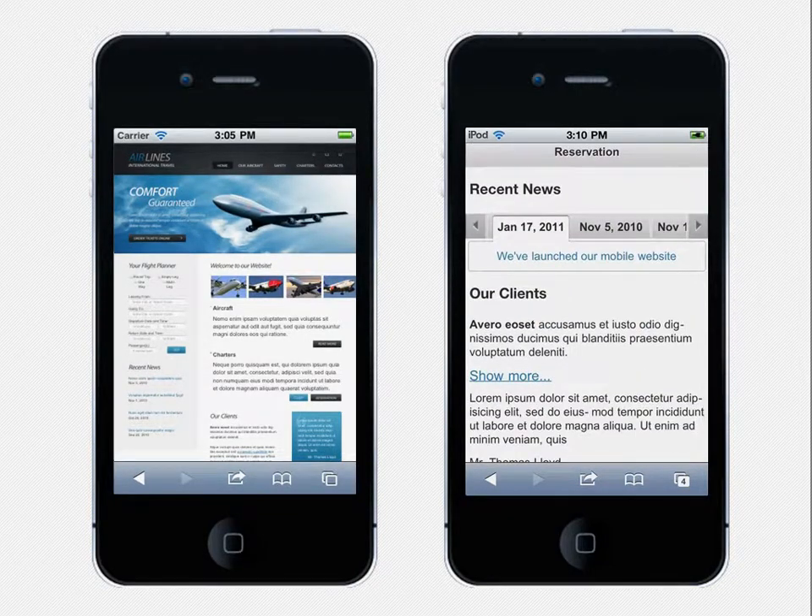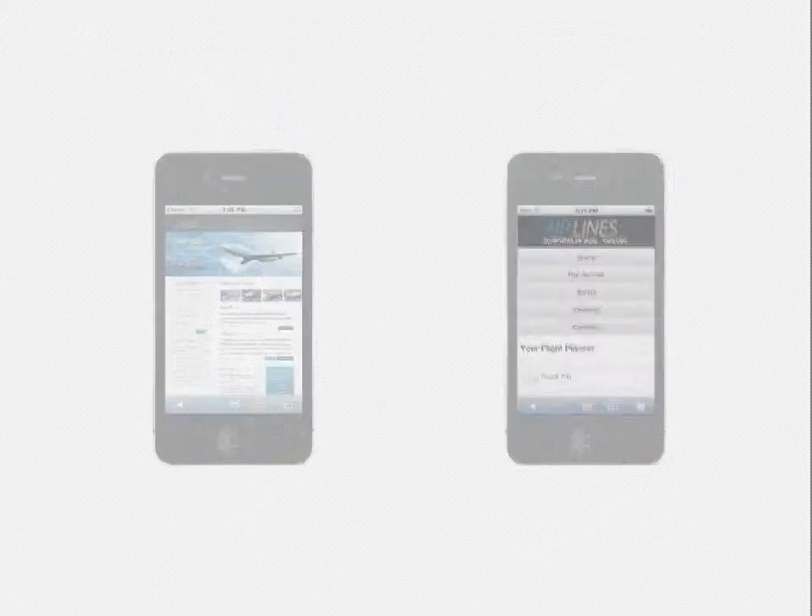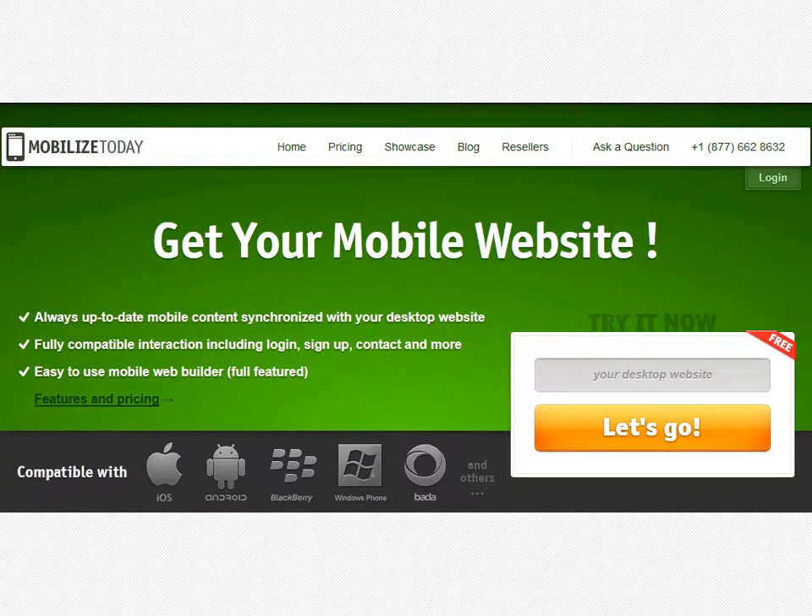What should you do to get your website optimized? It is really easy. Sign up for our service and get plenty of options for making your website mobile. Depending on your skills, you can build it by yourself or hire professionals.